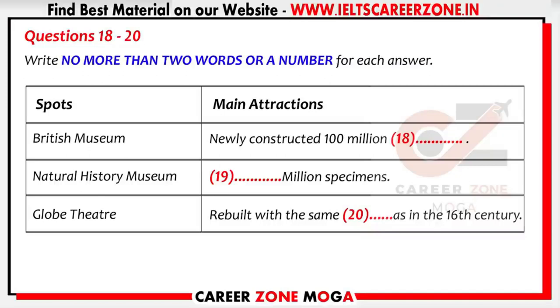The museum's newly constructed £100 million Great Court, a two-acre square enclosed by a glass roof, is the largest covered public square in Europe. On the third day, you'll be free to do whatever you like. Personally, I recommend the Natural History Museum. It has over 68 million specimens. Fun exhibits include the Blue Whale exhibit, Rainforest Gallery, Earthquake Experience, and Dinosaur Displays.